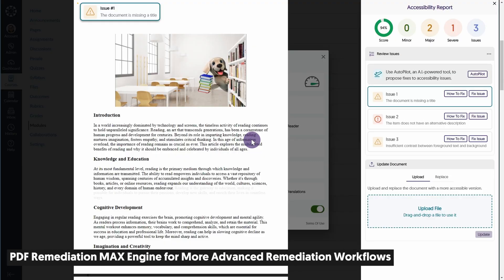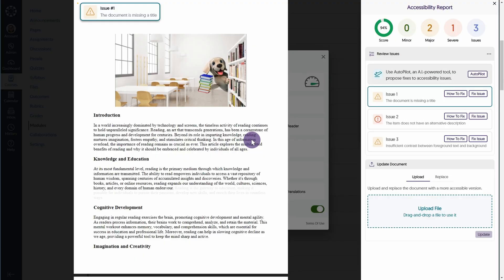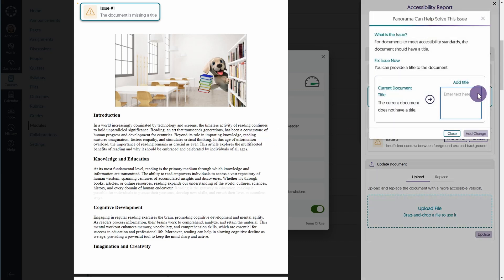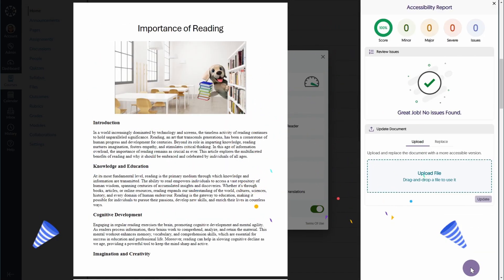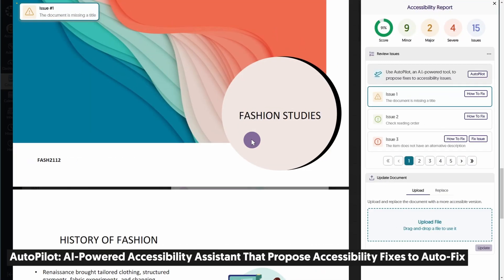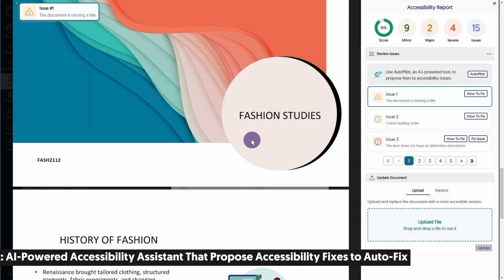A new PDF remediation engine called PDF Remediation Max powers a new class of PDF accessibility workflows that enables users to address more complex PDF-related accessibility issues directly within your LMS, including contrast, font size, image alt text, and so much more.